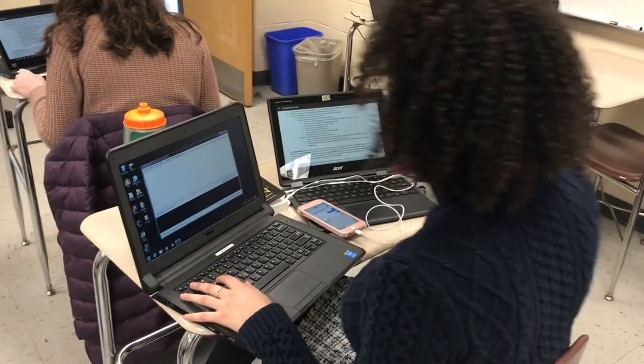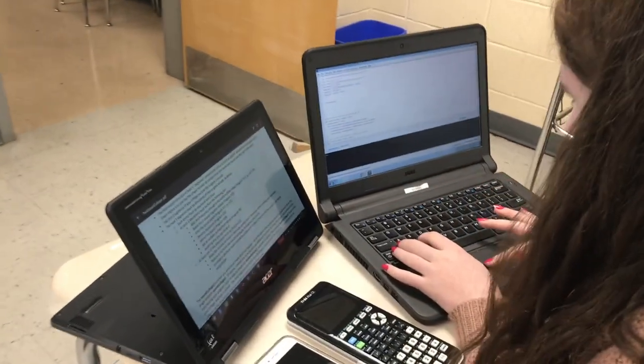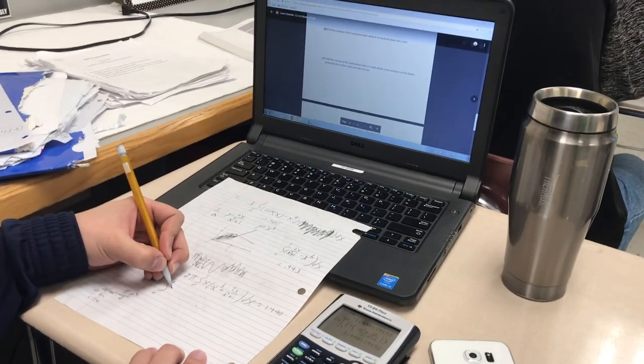In my AP Calculus AB classroom I am flipping the classroom this year, which means I'm providing short videos, short lessons for my students to watch outside of class. They use their Chromebooks or their phones to watch the videos and take notes on the Chromebooks. I push out worksheets ahead of time so they have the information before they come to class, and that allows me to do more complicated problems over a longer period of time in class with me there to answer questions.